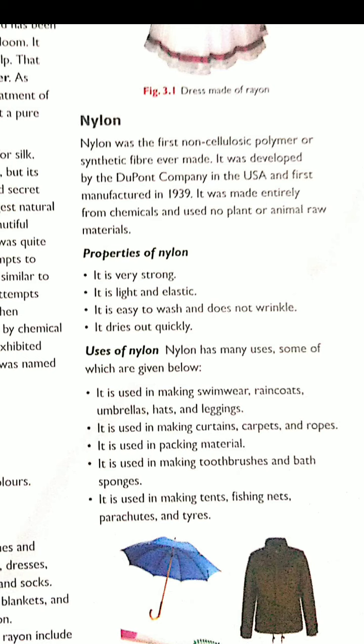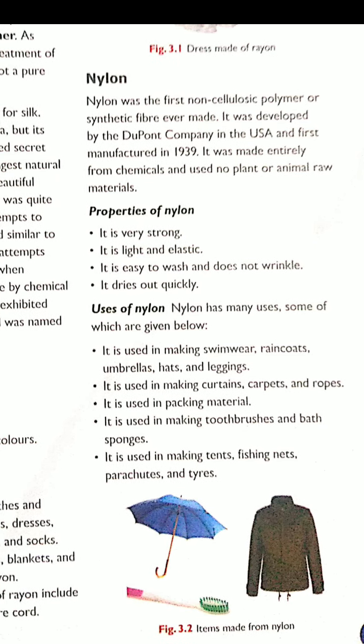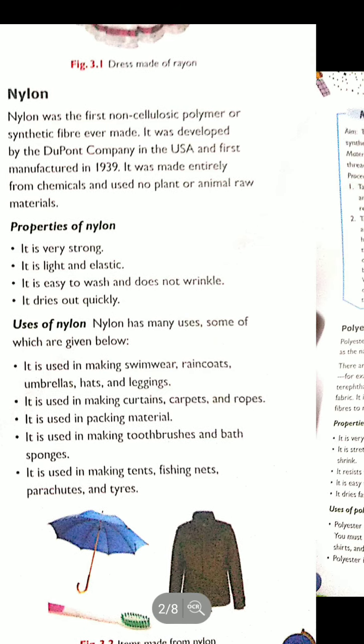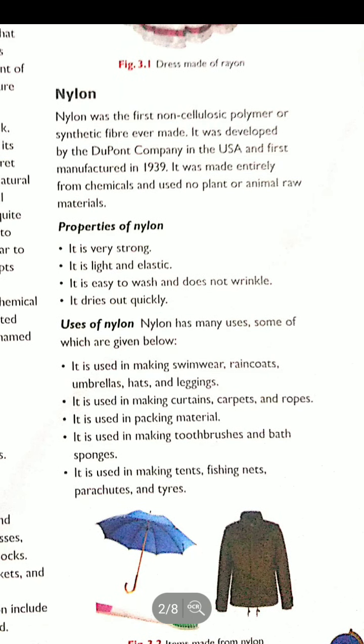The properties of nylon: it is very strong. What we require in a good fiber is that it should be strong, lightweight, and elastic in nature. Nylon is easy to wash, does not wrinkle, and dries up quickly. You must have seen your socks — those are made of nylon.